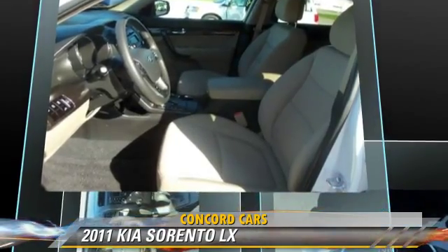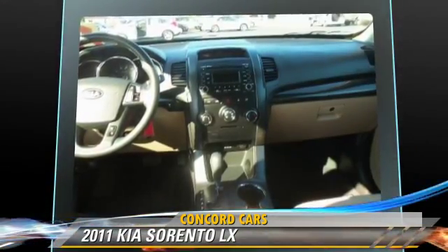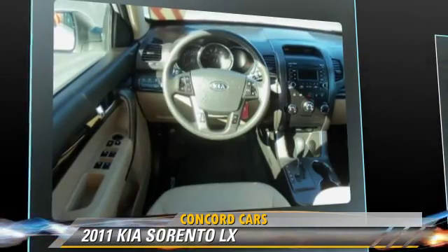This Kia features cruise control, air conditioning, and powered door locks. Safety features include side airbags, traction control, and four-wheel ABS.